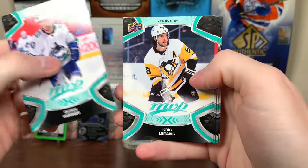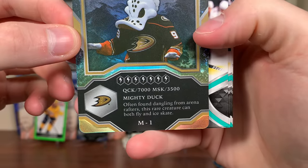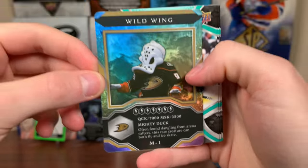86 is a little high — he's been all right this year — but there's Quinn Hughes, Chris LeTang there. Looks like we got a mascot — Wild Wing! Mighty Duck. 'Often found dangling from arena rafters, this rare creature can both fly and ice skate.' There you go, Wild Wing.